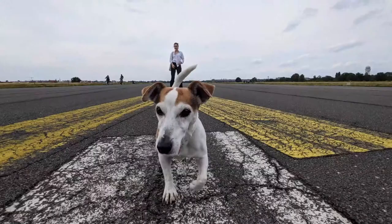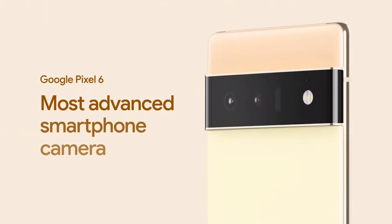With Pixel 6, we're applying all that software expertise to a fully upgraded camera system for the most advanced smartphone camera in the world. It's leagues ahead of our previous Pixel cameras, from the hardware to the software to the computational photography.